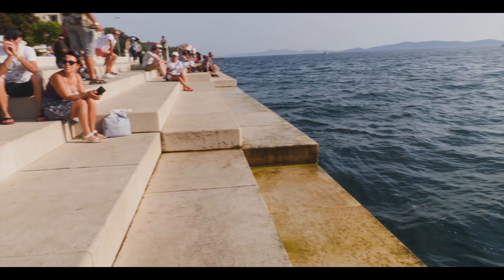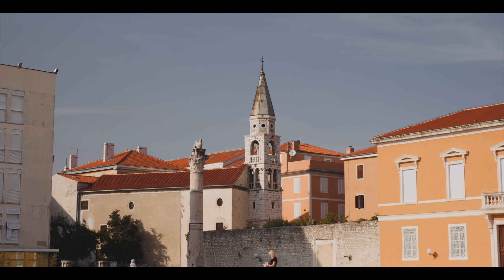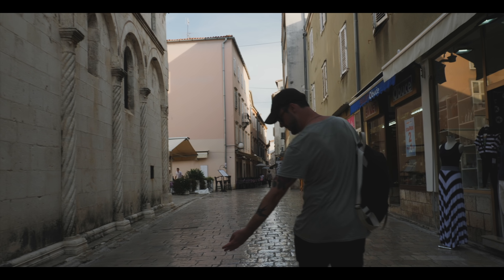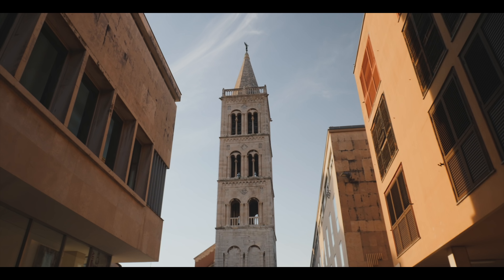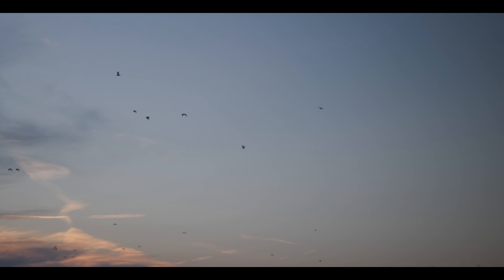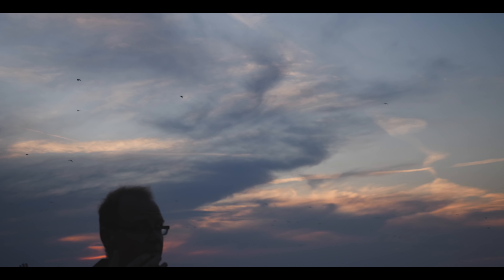Today we're in Zadar, a historic city of Roman ruins and medieval churches, where the sea plays music and the ground lights up in all colors. It's the underrated city in Croatia that deserves a second look. I skipped it last time I came to Croatia — I'm glad I didn't this time.